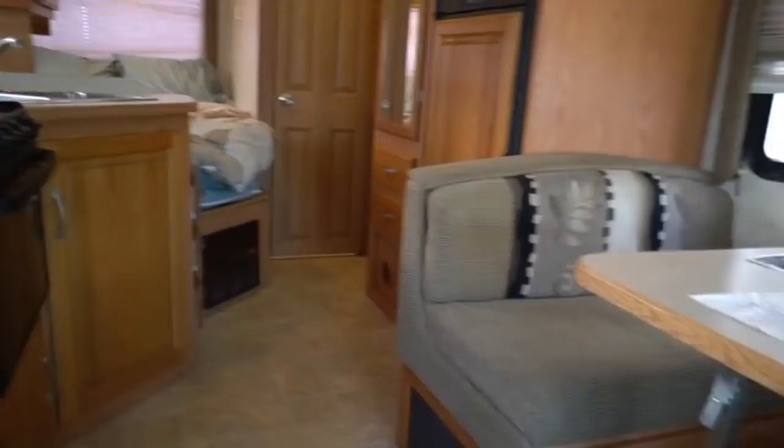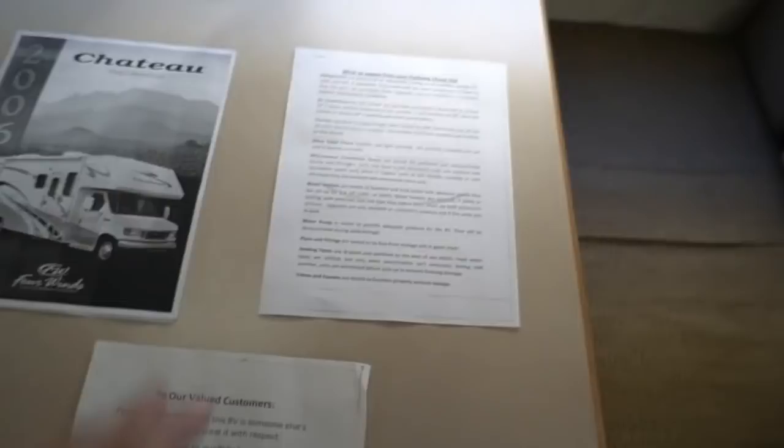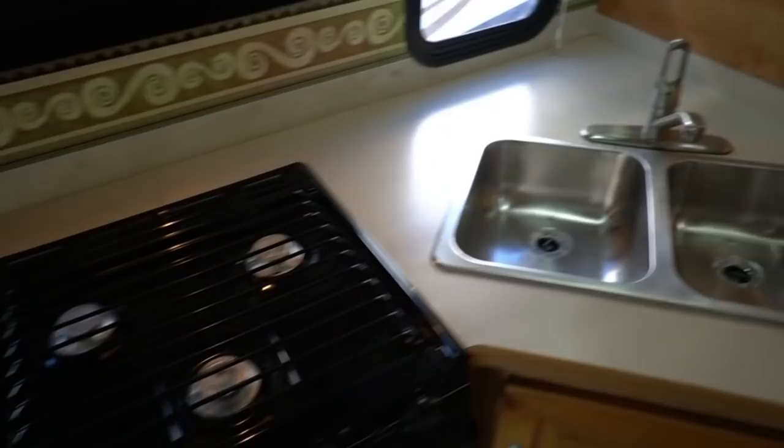A lot more people can justify a small motorhome like this than a big one. It's going to go through our world-famous four-page inspection process, and I've got a physical copy in the coach. I'll put a link in the video description in PDF format so you can read it. There's not another RV dealership in the country that will take a 15-year-old motorhome and put it through the inspection process that we do.